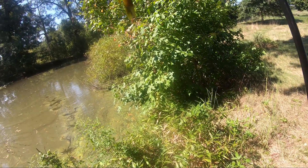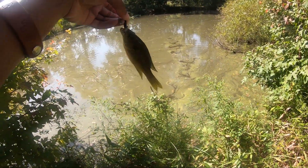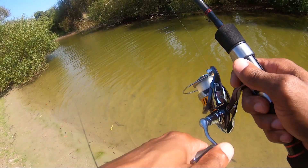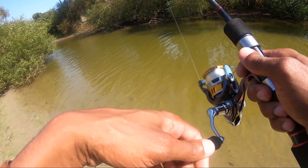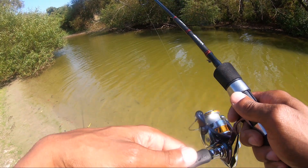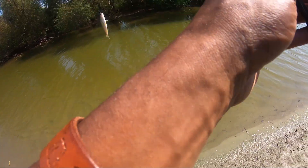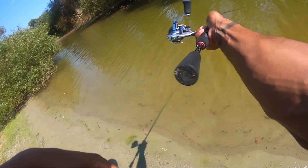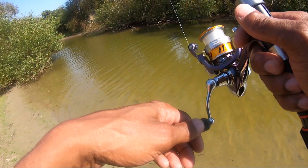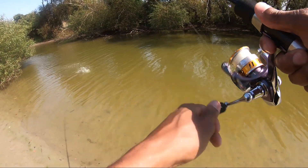Not sure what this is — looks like a hybrid between a bluegill and green sunfish. There we go, about the same size as the other ones. It's like they're all stacked back in that corner.